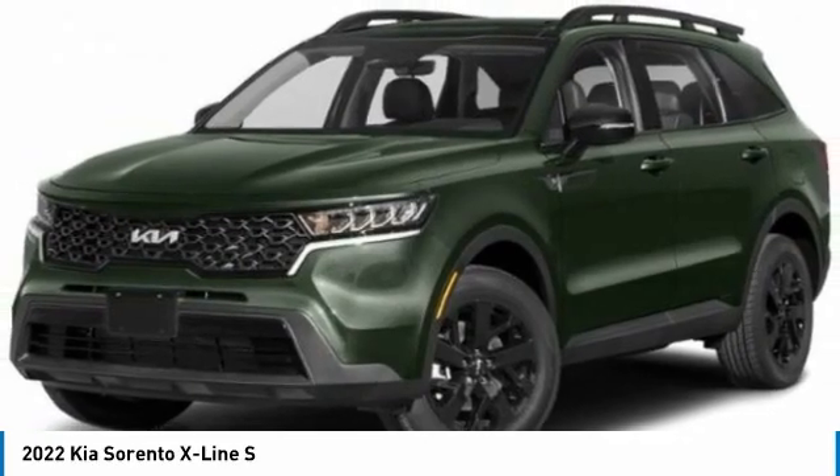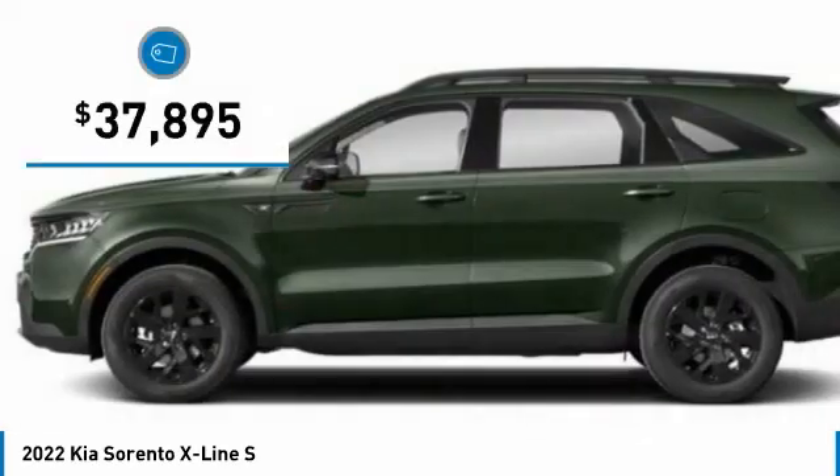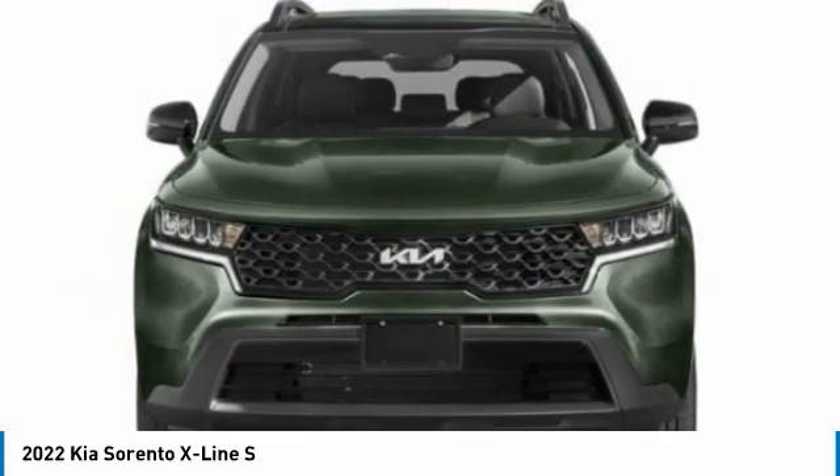Take one look at its stylish, sleek design and you'll want to cross over to a Sorento — and it is priced below $40,000. Here are some of this vehicle's great options.